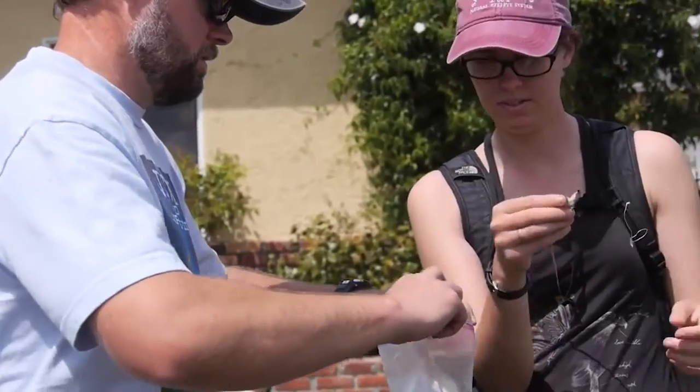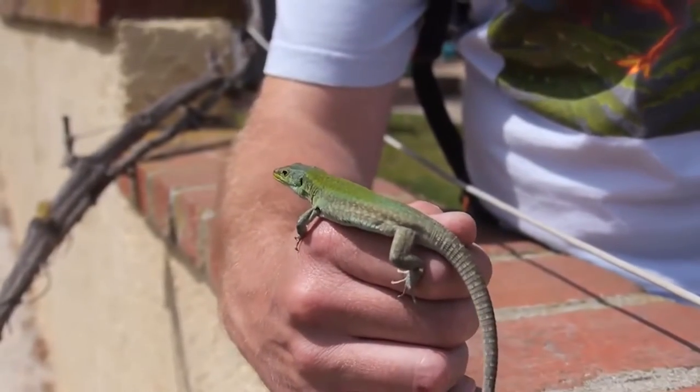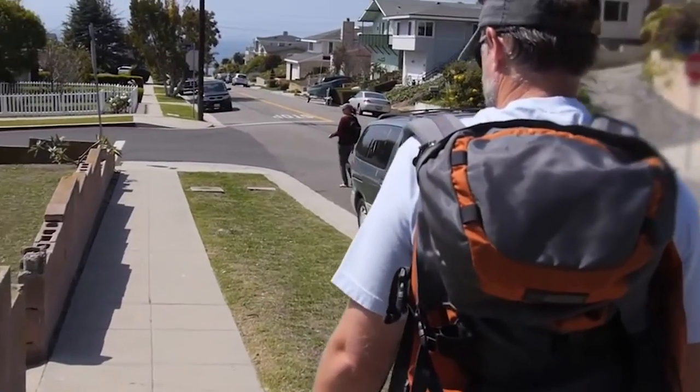Our curator of herpetology is Dr. Greg Pawley. Greg is part of our Urban Nature Research Center, and so lately he's been ranging all around Los Angeles looking for the lizards that live here natively and also the lizards that get introduced.